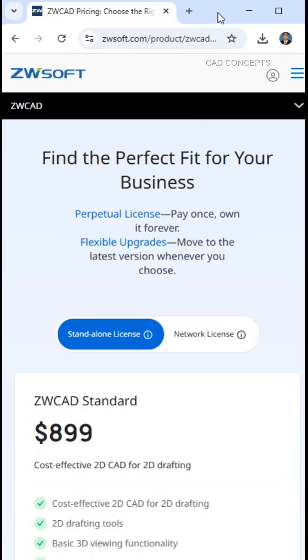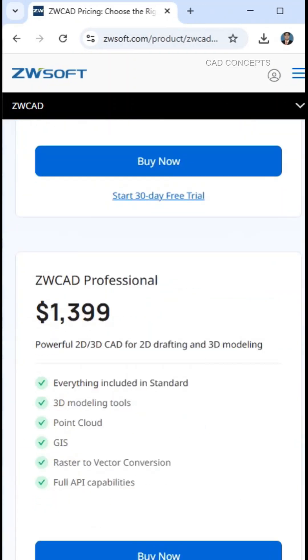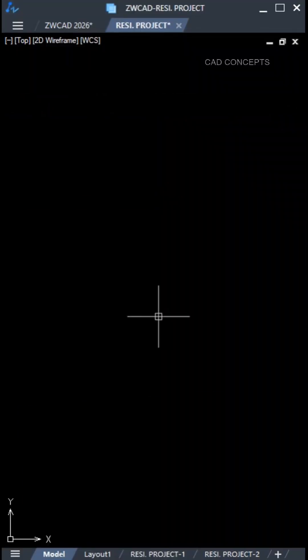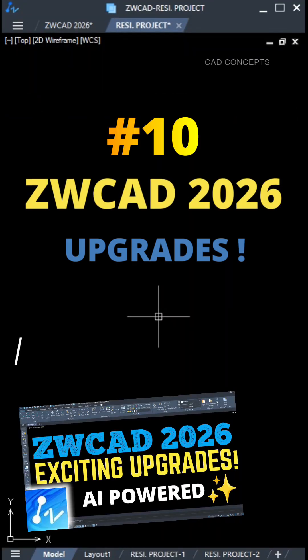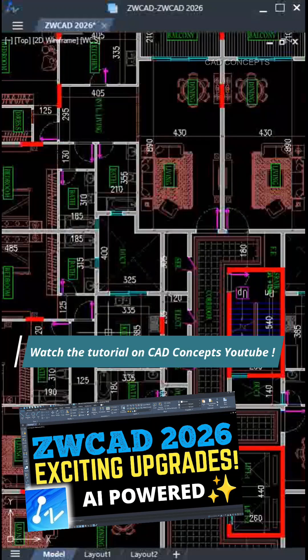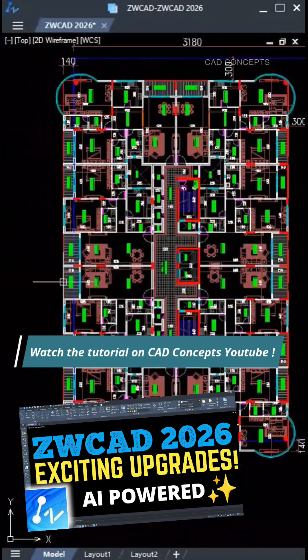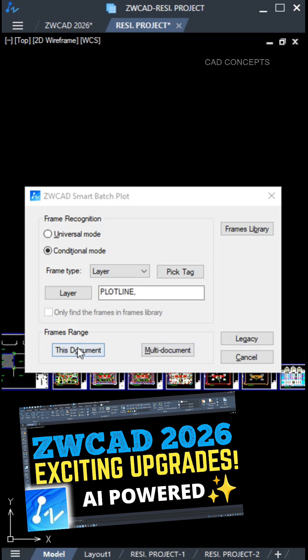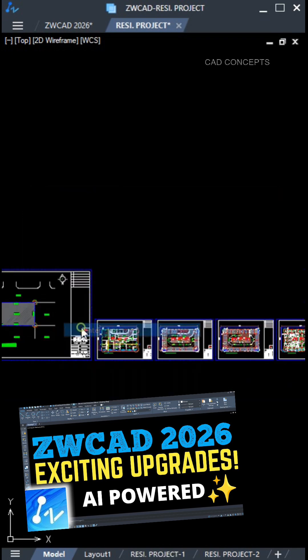And the best part — it's a perpetual license, meaning there is no subscription trap. Must check out the 30-day free trial. I have explored 10 powerful upgraded features in ZWCad 2026 — must check out the ZWCad 2026 tutorial on YouTube.